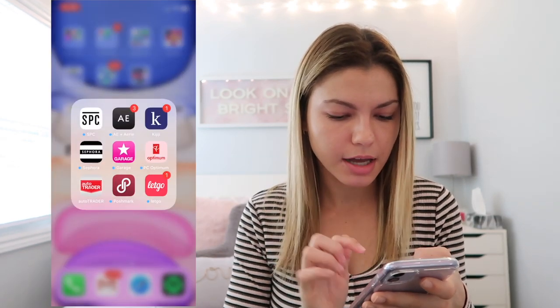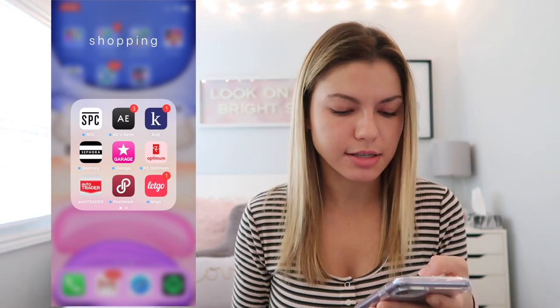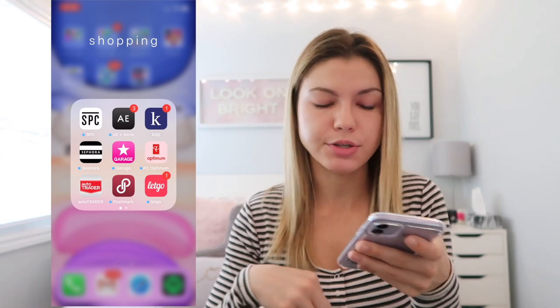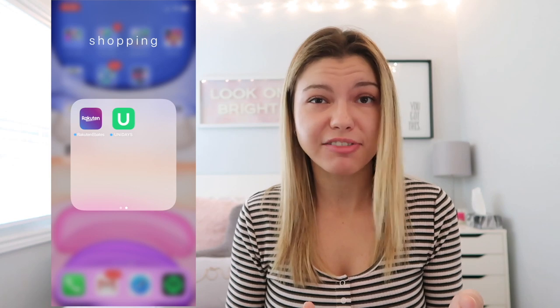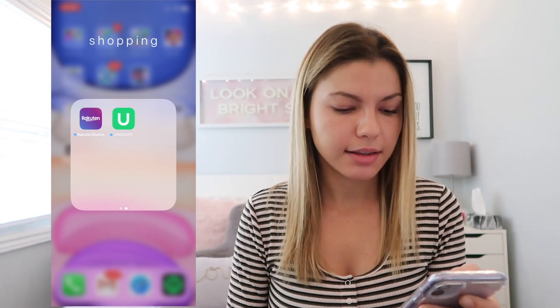My Radar app shows the rain radar above you. In my shopping folder I have the SPC student discount card, American Eagle, Kijiji for selling used things, Sephora, Garage, PC Optimum for Loblaws and Shoppers Drug Mart rewards, Canada Auto Trader — I like to look even though I can't afford a car — Poshmark and LetGo for buying and selling used stuff, and Ebates where you get cash back on online purchases. I've earned a lot from that since I shop online often.